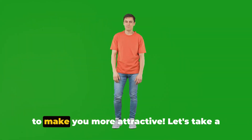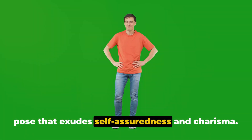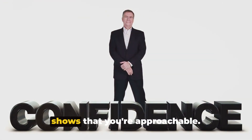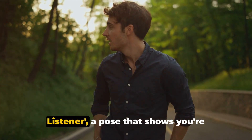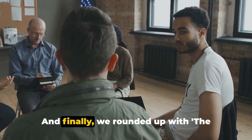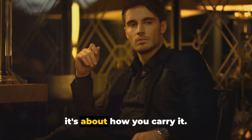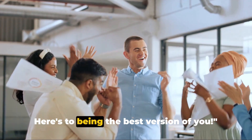And there you have it — the best poses to make you more attractive. We started with the confident stance, a pose that exudes self-assuredness and charisma. Then we moved on to the relaxed lean, a pose that radiates an easygoing vibe and shows that you're approachable. Next, we talked about the engaged listener — a pose that shows you're genuinely interested in what others have to say, all about empathy and understanding. And finally, we rounded up with the powerful seated position, a pose that commands respect and authority. Remember, it's not just about the pose — it's about how you carry it. Stand tall, lean back, listen actively, and command your space. Here's to being the best version of you.